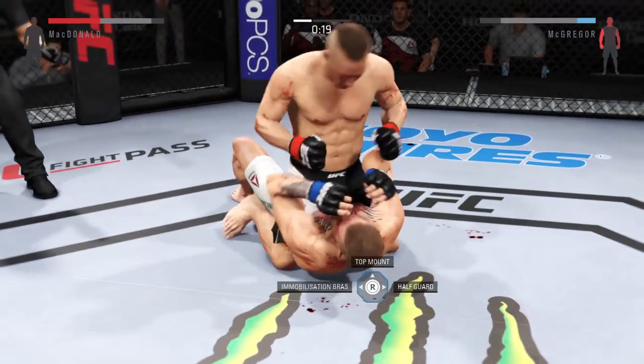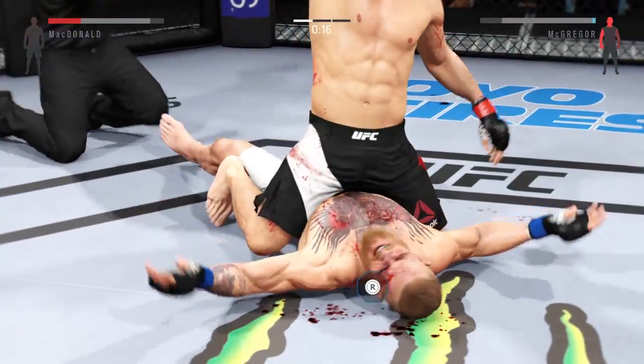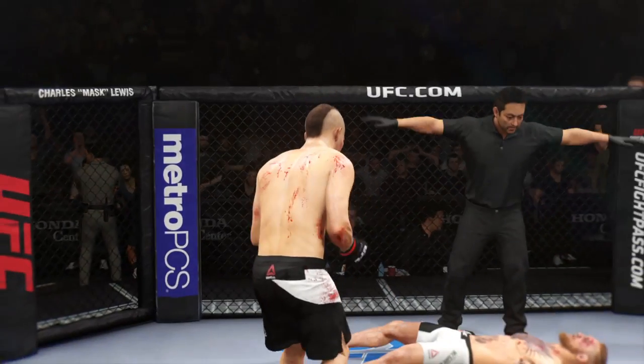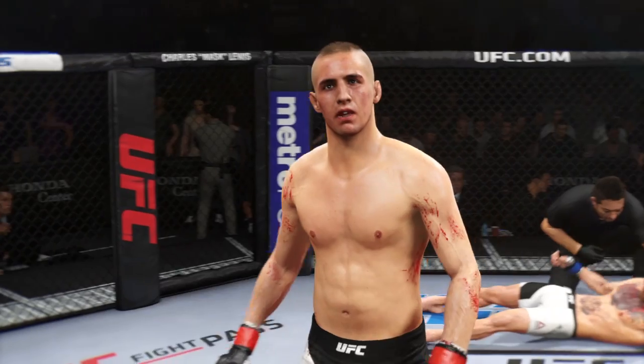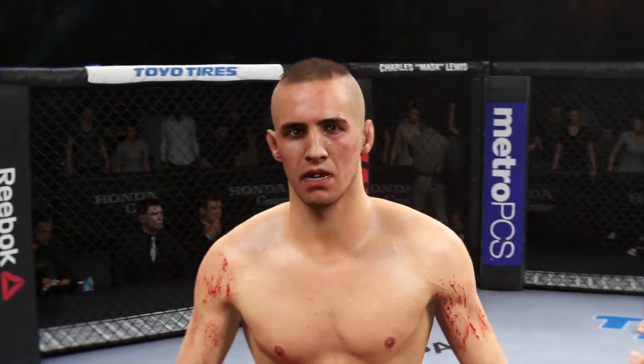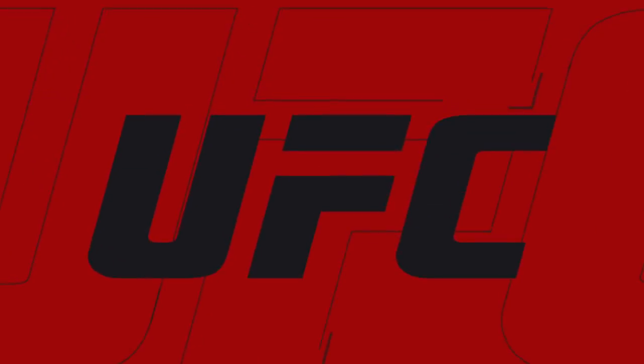Wow, that was a hard one! He's gonna finish it right here — he's out! He's out! He's out! Unbelievable! Look at this! Beautiful knockout victory right as the round was ending. Time now for our fight replay.